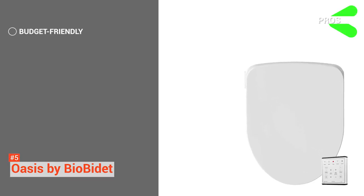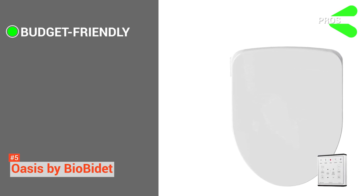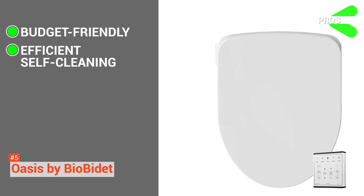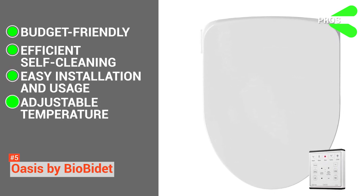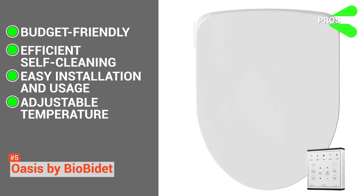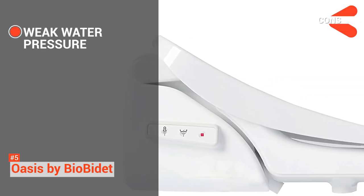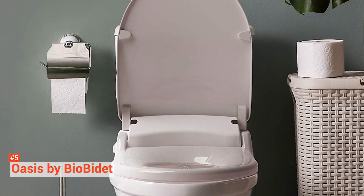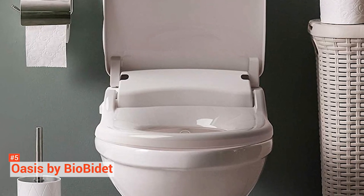Its pros are: it is affordable. With Oasis, you can upgrade your toilet without hurting your pocket. The self-cleaning feature saves you energy, time, and money. It is easy to install and use. And the water, air, and seat temperatures are adjustable. However, the water pressure from the bidet is sometimes weak. But all in all, if you are looking for a budget-friendly smart toilet, the Oasis by BioBidet delivers quality performance.